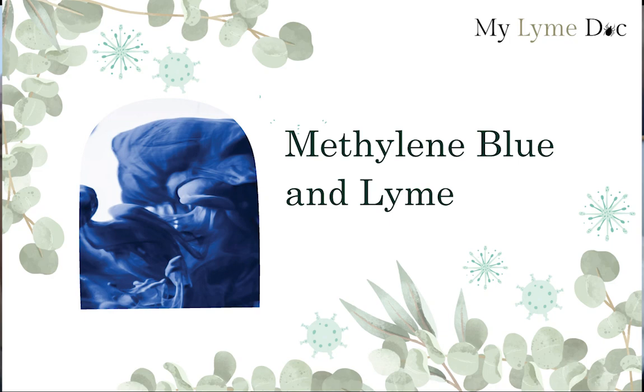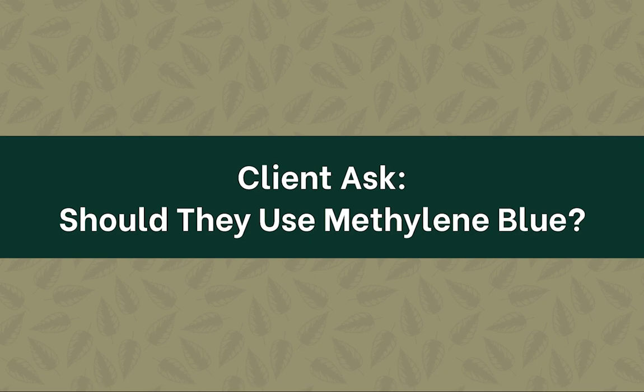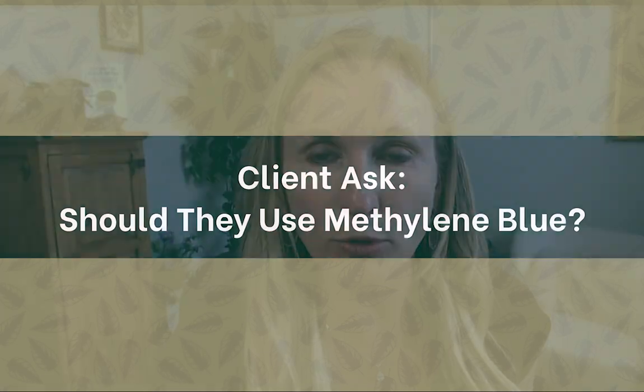Hey everybody, welcome to this video on methylene blue and all of its various functions — from helping with fatigue to brain health, to antimicrobial and on and on. My name is Dr. Diane Mueller. I'm the founder of my Lyme doc clinic, helping people with a wide variety of health conditions. In this video we're going to talk about what some of my clients ask me, which is should they use methylene blue.